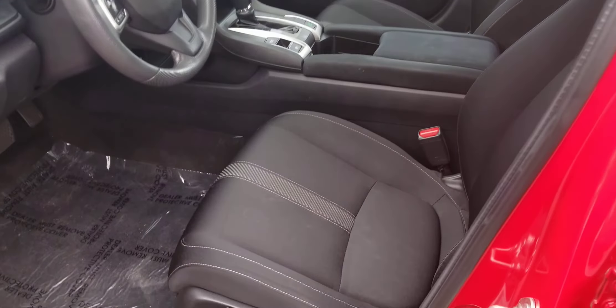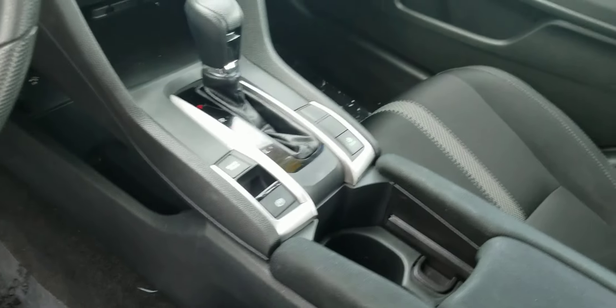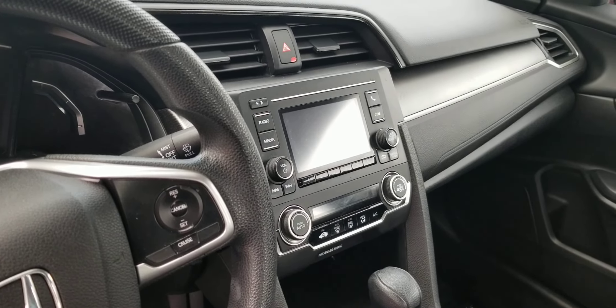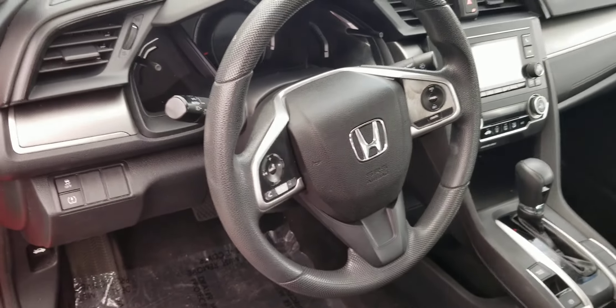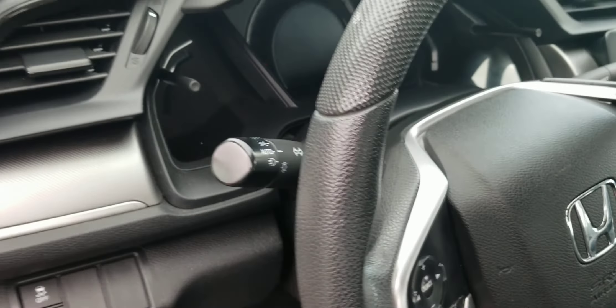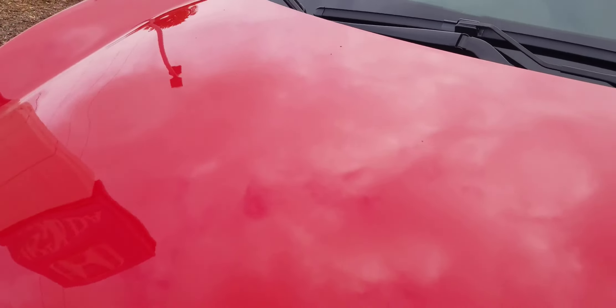Inside, two-tone cloth seating, manual adjustable seats, electric parking brake, automatic transmission, audio system with Bluetooth audio, and you can have your steering wheel controls with all your Bluetooth features right there at your fingertips. The vehicle is also going to be equipped with turn-key and auto headlights.